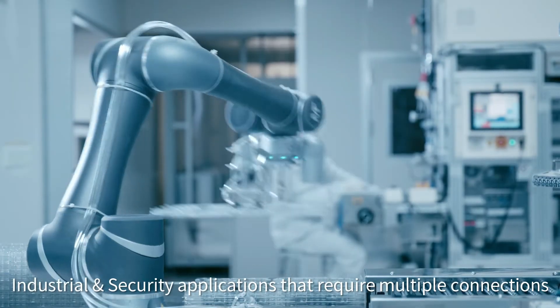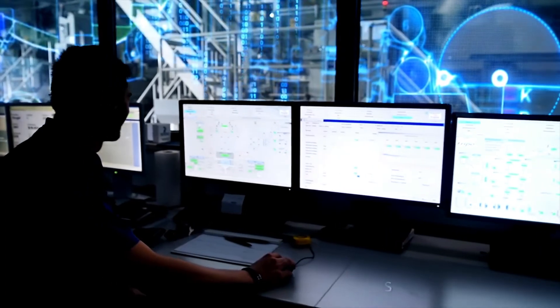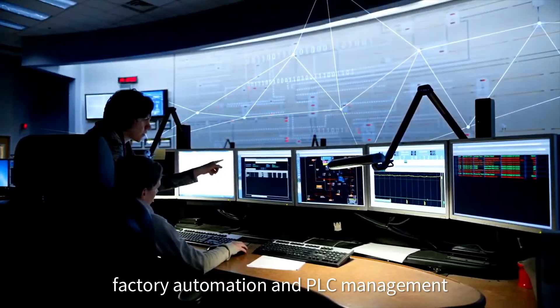Industrial and security applications that require multiple connections, like access control, cameras, factory automation and PLC management.